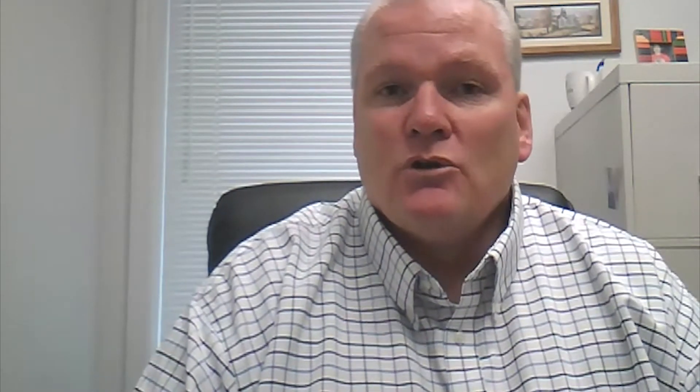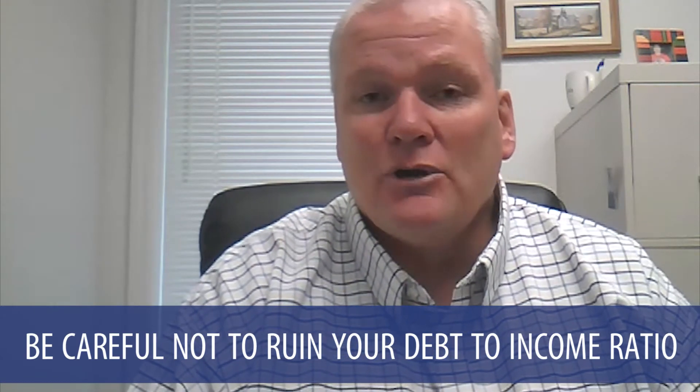Taking on new debt can increase your debt-to-income ratio to the point where it actually prevents you from being able to buy the home. Your lender might say it's no problem, or they might say let's hold off on that purchase until your home closes — because after closing you can almost always still make that purchase. You want to be really careful not to ruin your debt-to-income ratio and prevent yourself from closing on the home.